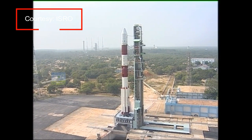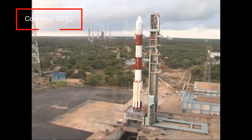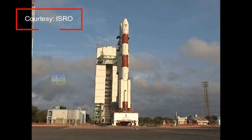PSLV-C37 is silently standing on the first launch pad of SDSC-Shar, waiting to roar and complete this challenging mission.